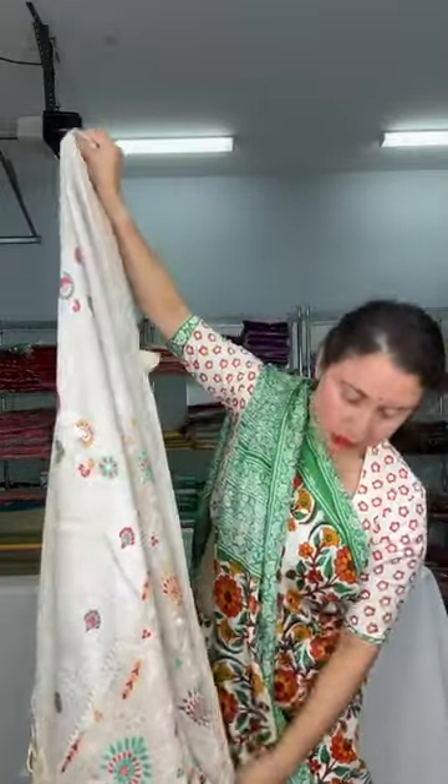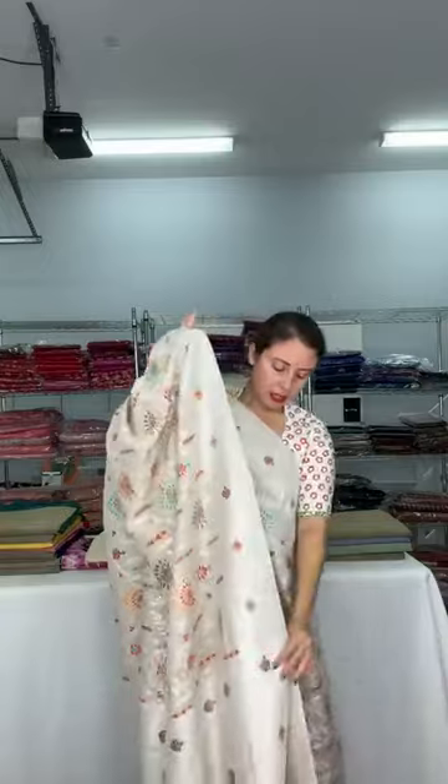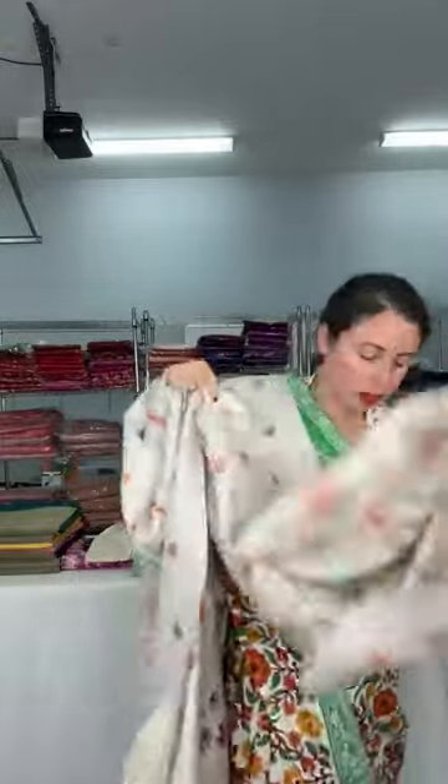Now this has just come to me — this has just arrived. This is a tasar georgette Banarasi sari, a very exclusive one — minakari tasar georgette, pure tasar georgette. Let me open the sari for you. This is not yet on the website, it's still waiting to be catalogued. We have a few tasar georgette in stock now. This is the pallu of the sari — let me give a close look since it's still not on the website.